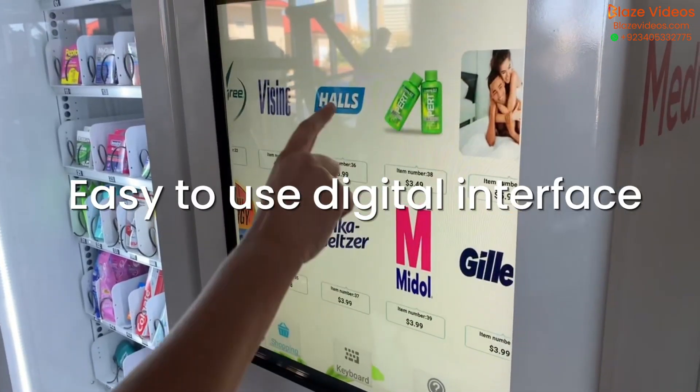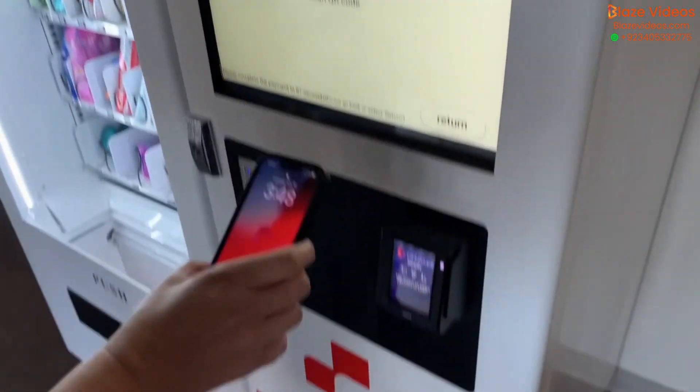With an easy-to-use digital interface, selecting and making a quick contactless payment has never been smoother.